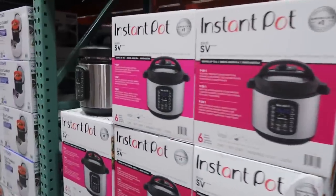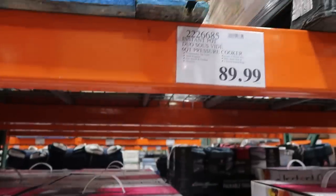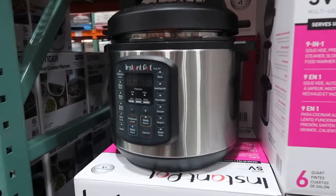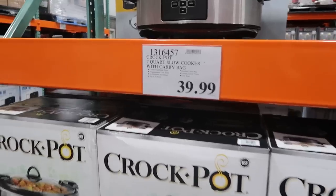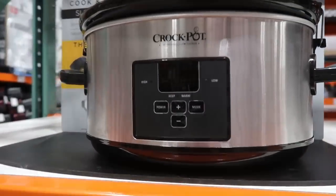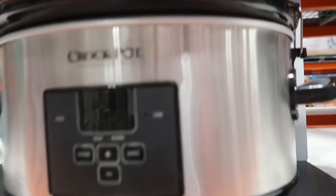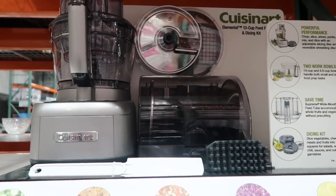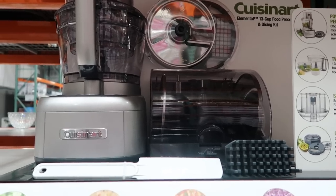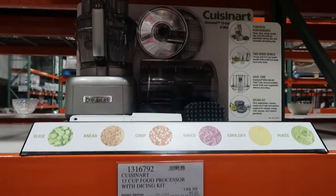Costco also has the Instant Pot — this is the big nine-in-one, similar to a pressure cooker and a great price. It's great for cooking rice, chicken, cooks food super fast, and really healthy. Another must-have is a Crock-Pot. I actually just purchased this one last weekend — it's $39.99, has a timer setting so it turns off automatically, nice locking handles, and even comes with a carrying bag. Also, a food processor makes dicing veggies a lot easier. The Cuisinart food processor is on sale for $109.99 through the 26th — not a requirement, but a nice extra.